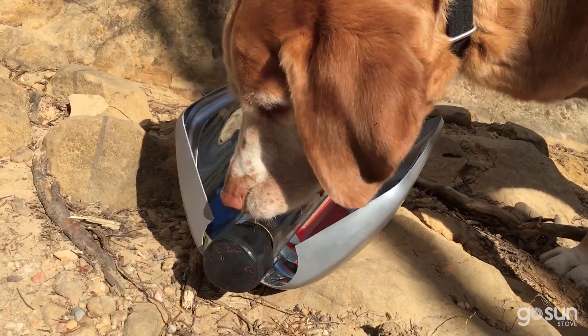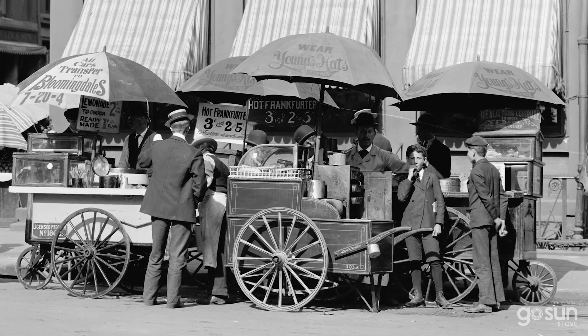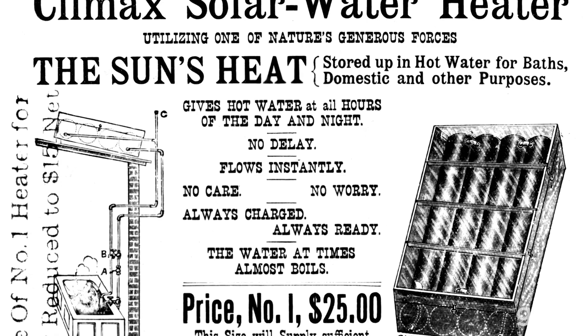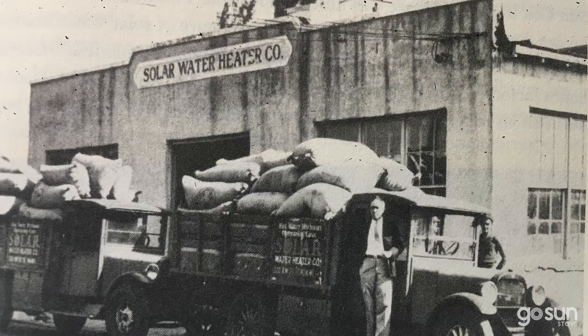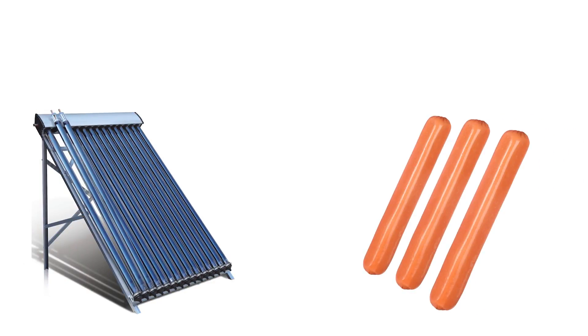Dog in. Dog out. The beloved hot dog was born in the late 19th century, thanks to entrepreneurial German immigrants. At this same time, solar heaters were first installed on rooftops in L.A. But for 150 years, no one thought to marry these great innovations and get cooking.